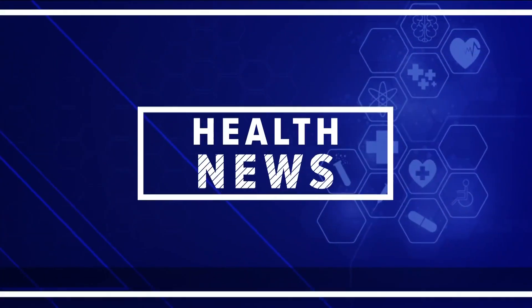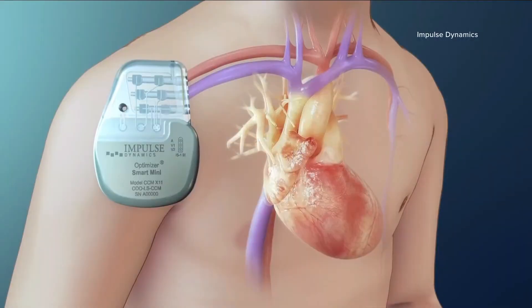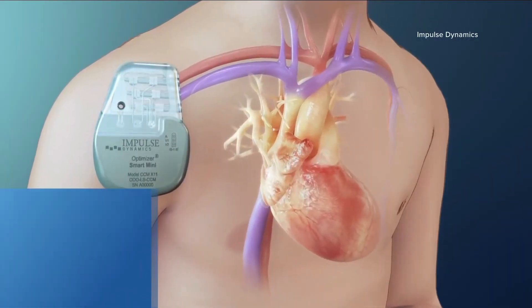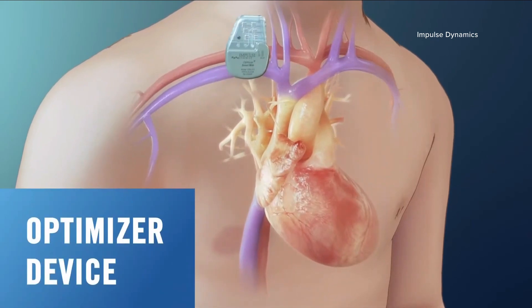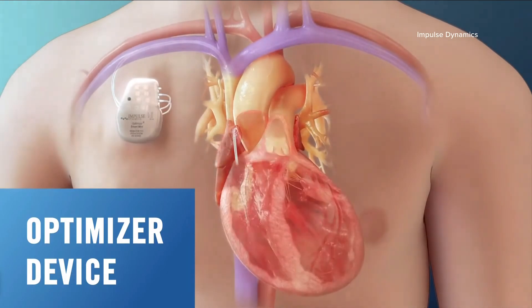Tonight, patients in and around Buffalo have another option when dealing with heart failure. The therapy is called cardiac contractility modulation, or CCM for short. It involves a small device that's implanted near the heart, which then helps the heart pump blood through the body.